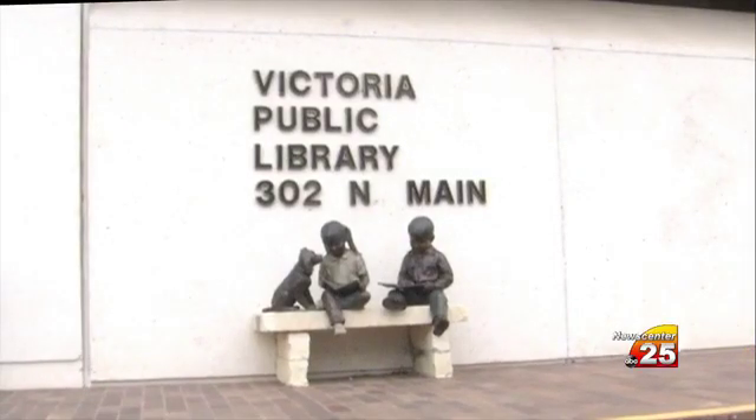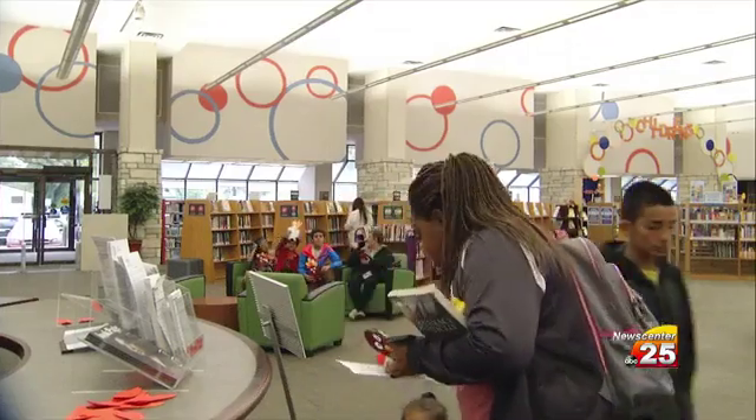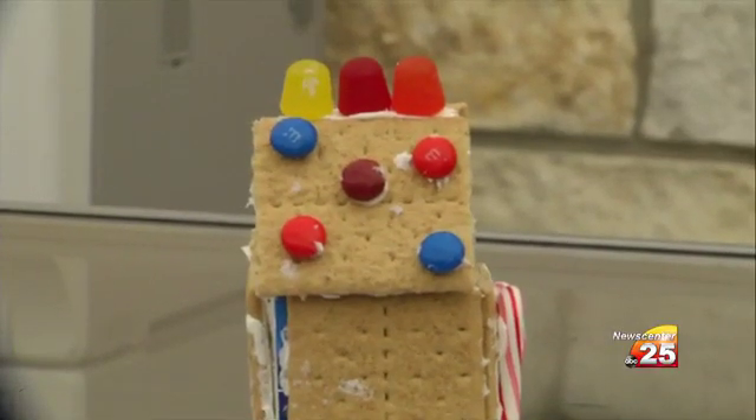The Victoria Public Library is hosting their annual Gingerbread House Workshop. The library has been hosting the workshop for a little over 20 years. They provide the children and parents with all the materials needed so everyone can come in and create their own gingerbread house.